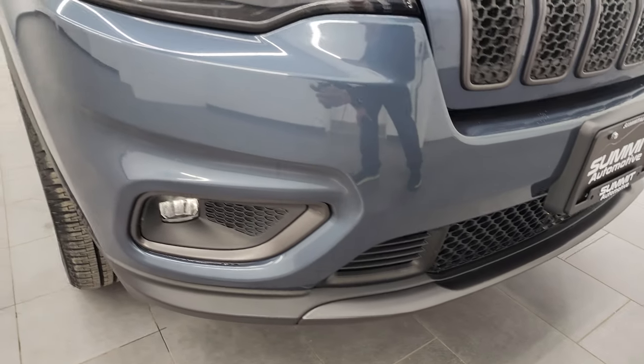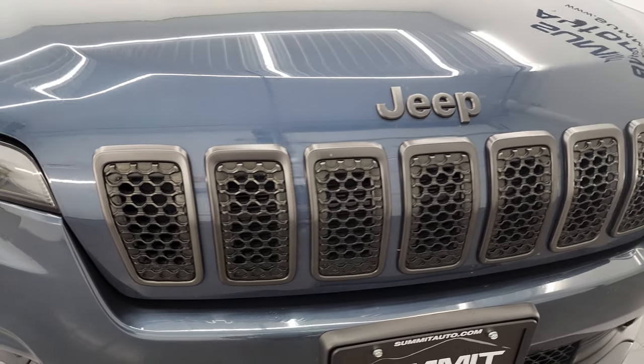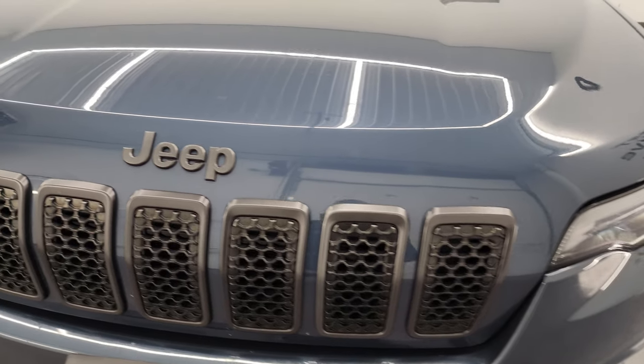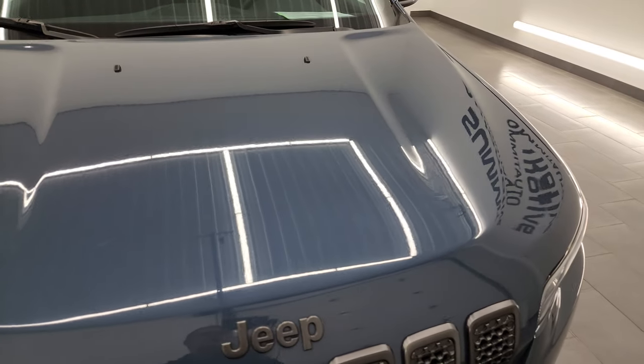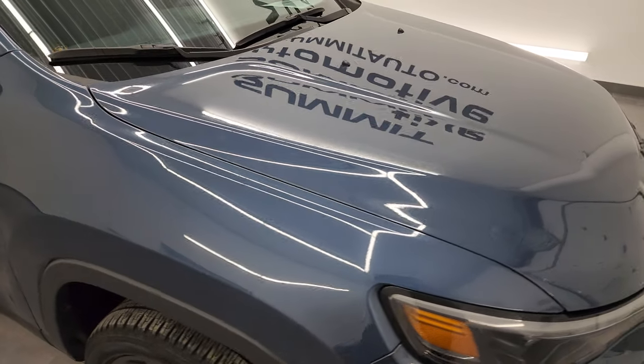I didn't see any dents, dings, scuffs, or scrapes on the front bumper. That looks pretty good. You get the seven-slotted grille with the granite crystal surrounds, as well as the granite crystal Jeep lettering on the hood. And that hood is in really nice condition as well — I didn't see any major dents or dings on there.